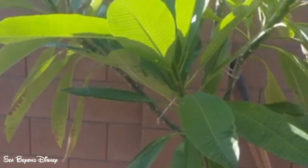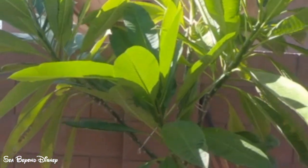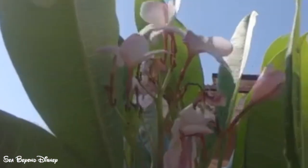This is my plumeria, my beautiful plumeria, and it's got some flowers up here. The scent is really nice — beautiful plant.